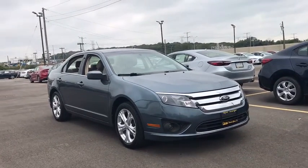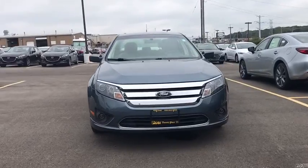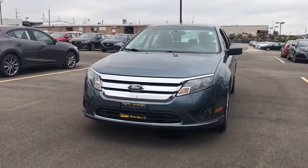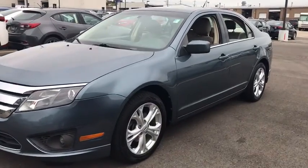The 2012 Ford Fusion. You can have both impressive power and great economy in a Fusion. This vehicle has less than 90,000 miles. Here are some of this vehicle's great options.